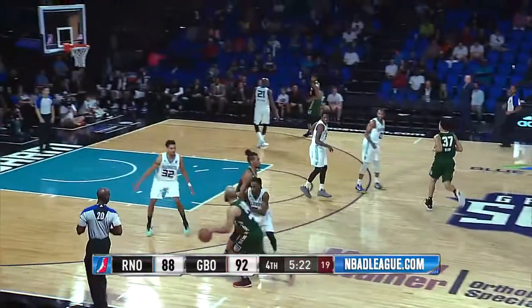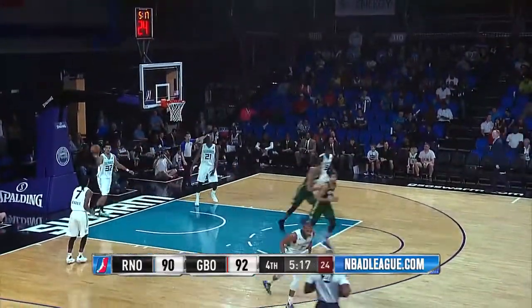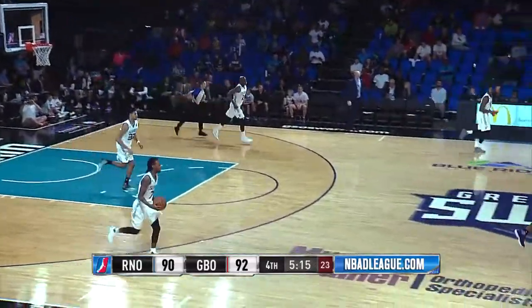Reno ball, 5:24 to go in the game. Marshall beats it inside to Will Davis, and he lays it in. He has 12.